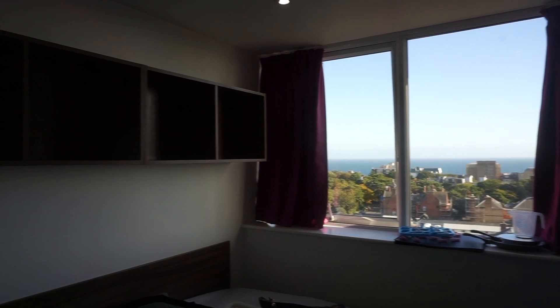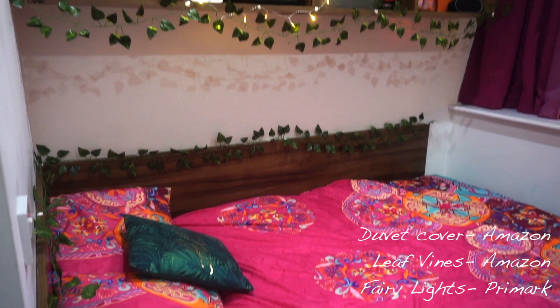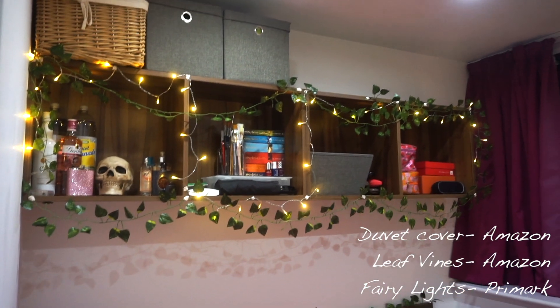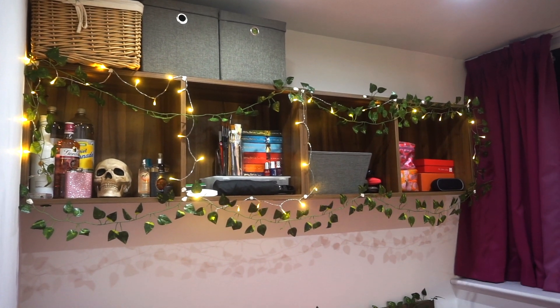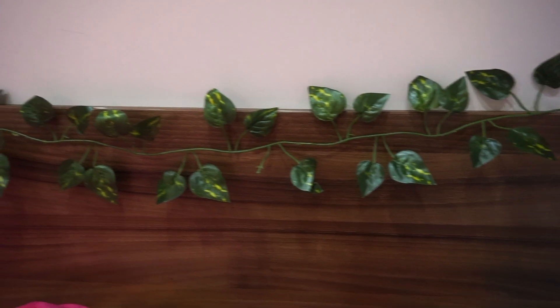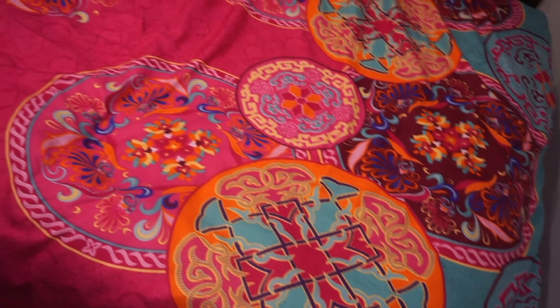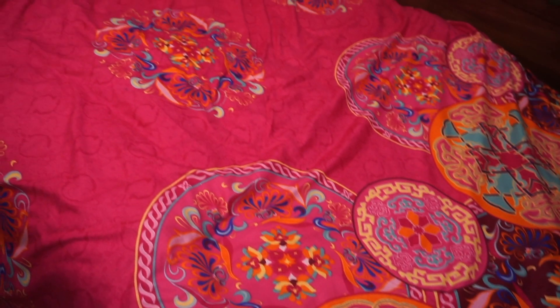And then this is my room once I finished decorating everything. I really kind of went for a bohemian vibe — I like a lot of patterns and fairy lights. I also like to be surrounded by nature so I bought some fake leaves because I'm really bad at taking care of real plants, although I do have one real plant.